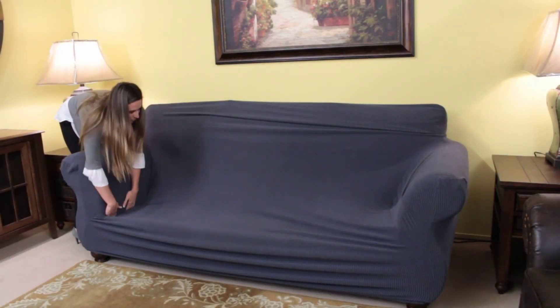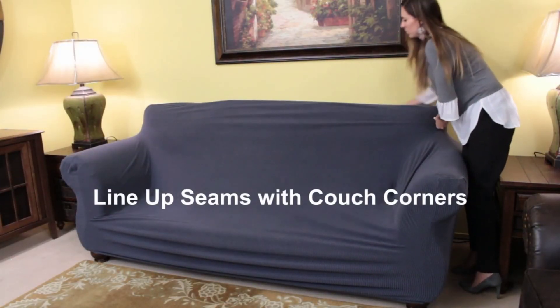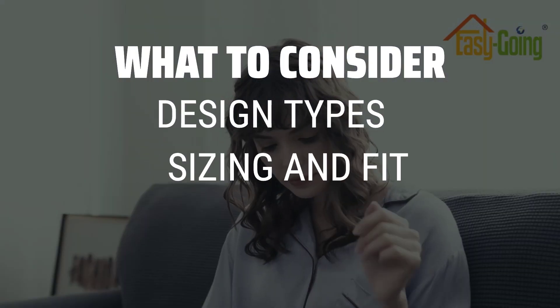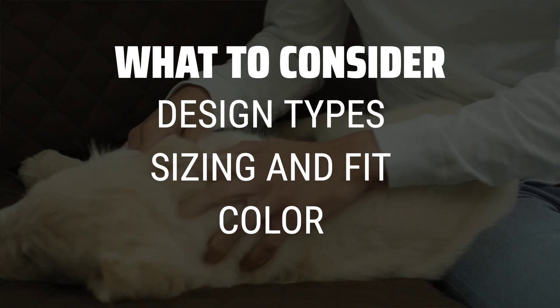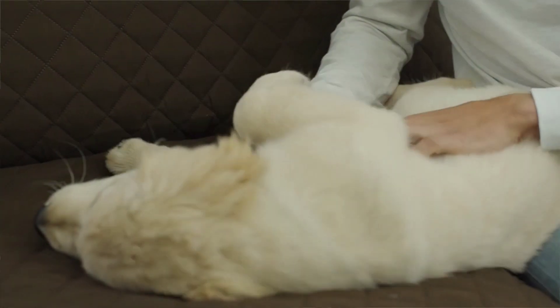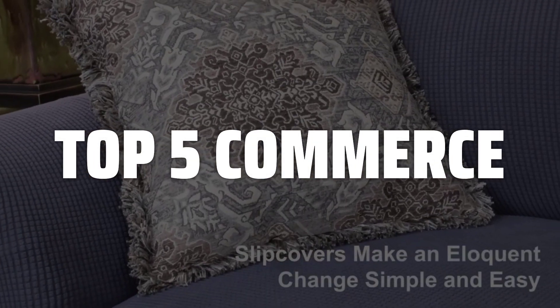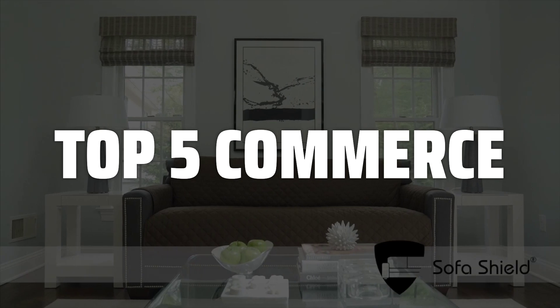Choosing the best sofa cover is probably one of the most important decisions you'll make for your home décor. When choosing a sofa cover, consider the design type, sizing and fit, and color options to ensure you get the look you want without any surprises. To help you find the right model, we've listed the top 5 covers and their key features, plus the things you need to consider to help you choose the best one for you.